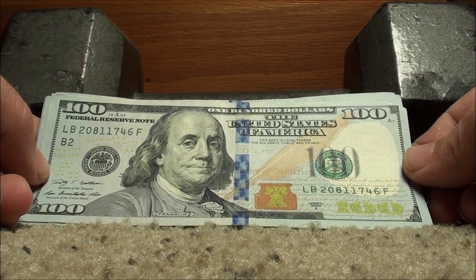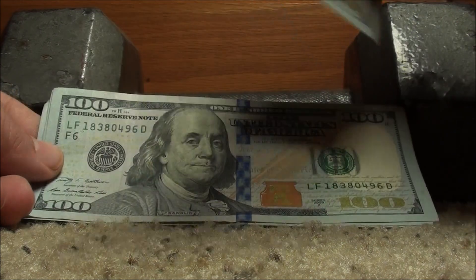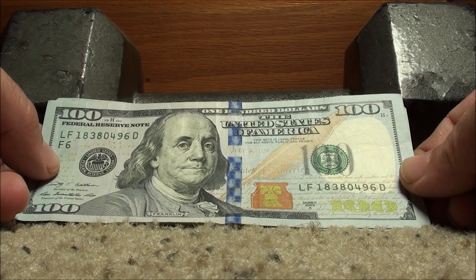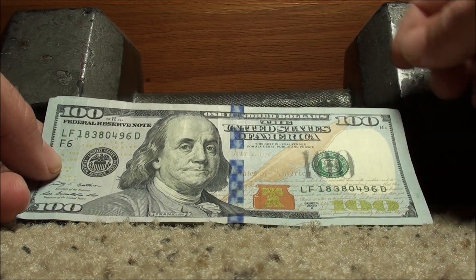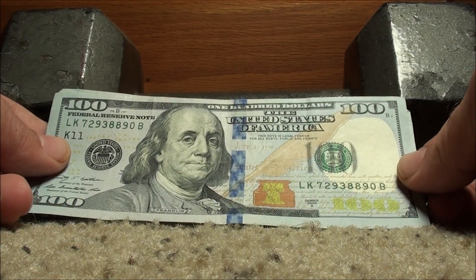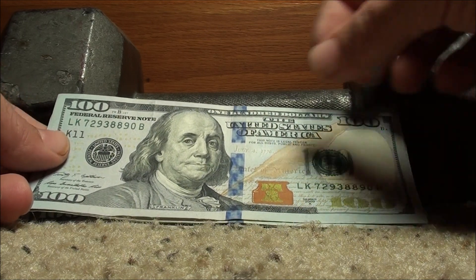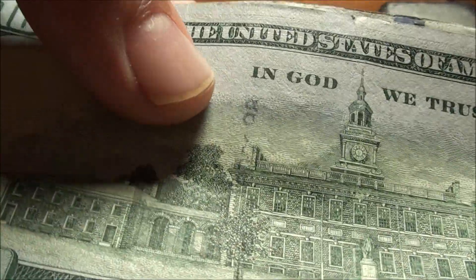2009A — 20811746. Nothing. Seems like the majority of them are 2009As. Another: 18380496. 2009A Series — 72938890. Nothing that I see. Somewhat of a little stamp going on here on the back. Let me know if you guys think I missed anything or if you see something I didn't.